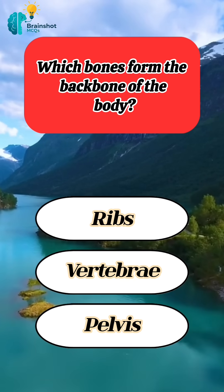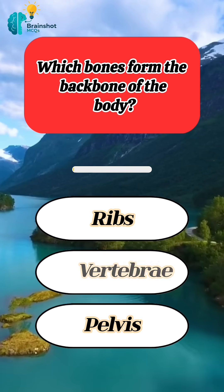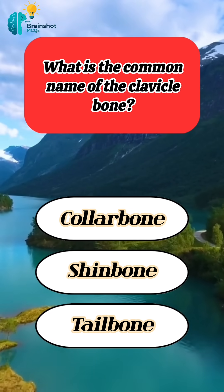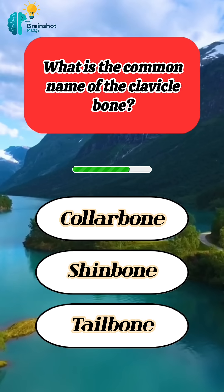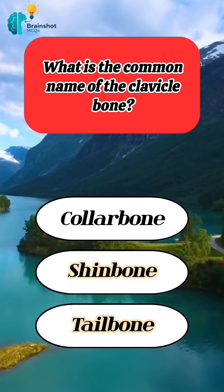Which bones form the backbone of the body? Correct answer: vertebrae. What is the common name of the clavicle bone? Correct answer: collarbone.